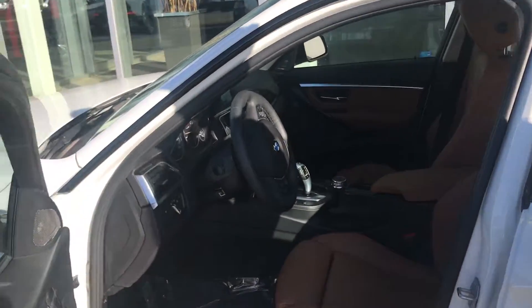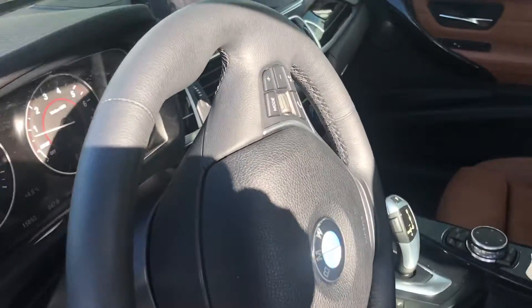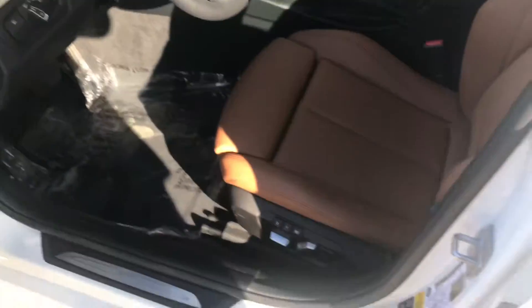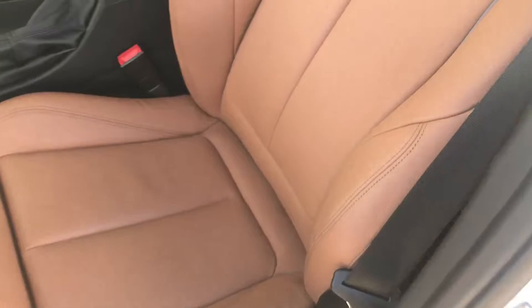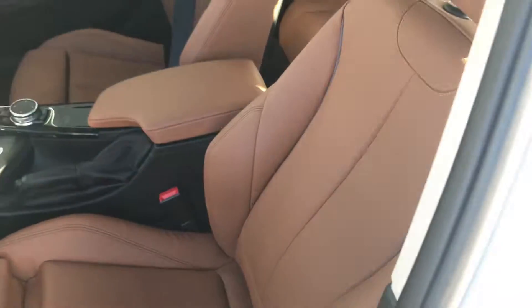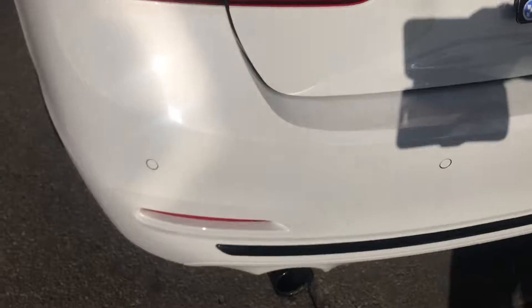The car also has a heated steering wheel. Another great option is the sport seats — they give you more support on the sides. This button here lets you extend the seat longer. Opening the back door, you can see the size of the rear cabin, which is a nice feature.